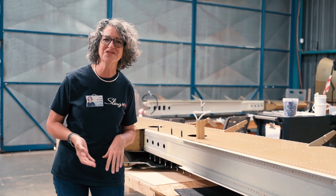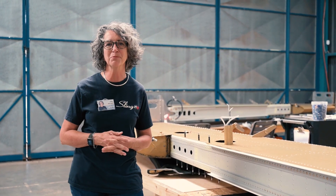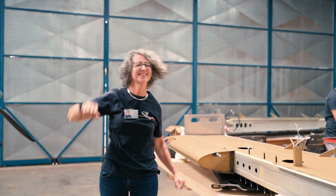Here we are. We're going to be leaving this evening. This is the last of our month-long build visit. Very exciting day.